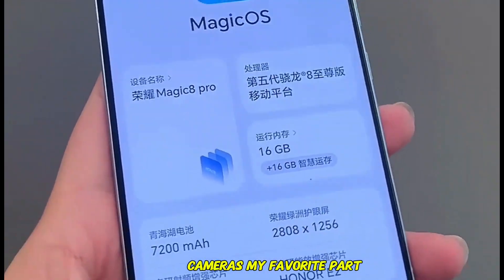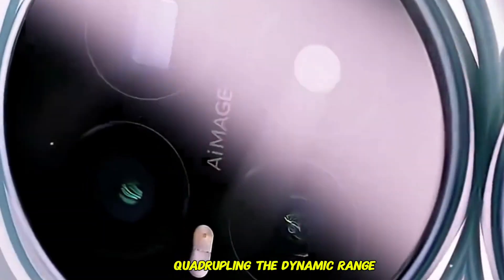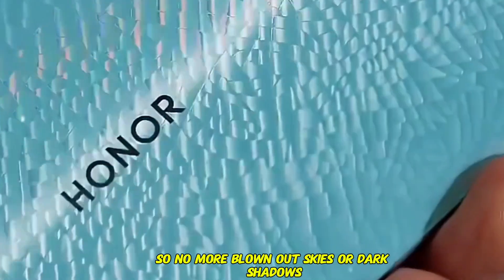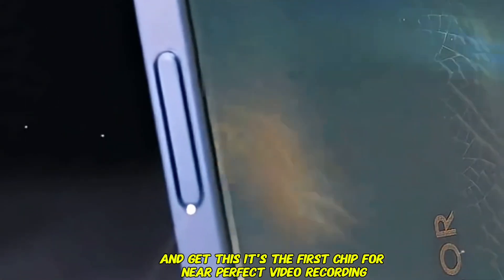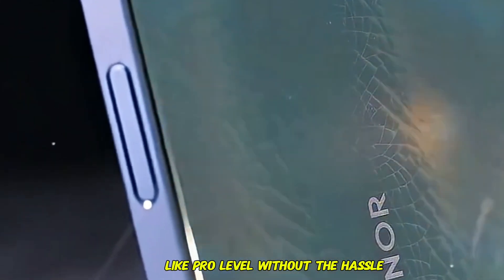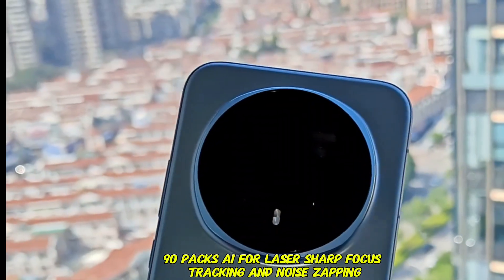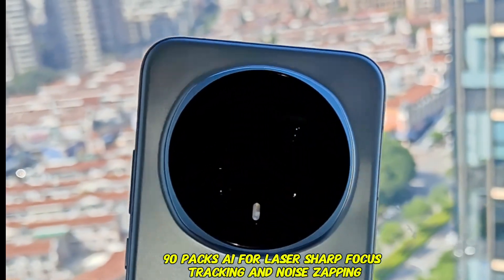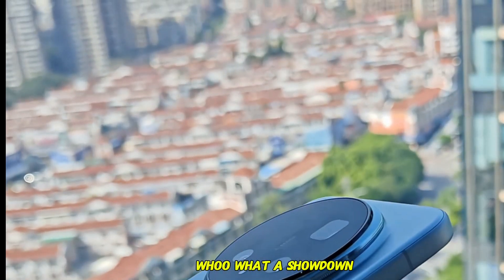Cameras — my favorite part. Snapdragon levels up to a 20-bit triple ISP, quadrupling the dynamic range so no more blown-out skies or dark shadows. And it's the first chip for near-perfect video recording, like pro-level without the hassle. Dimensity's Imagic 190 packs AI for laser-sharp focus tracking and noise zapping, perfect for shaky kid pics or low-light magic. What a showdown!